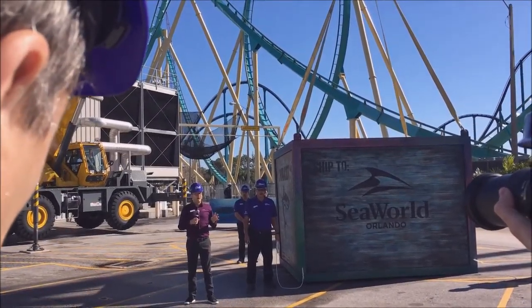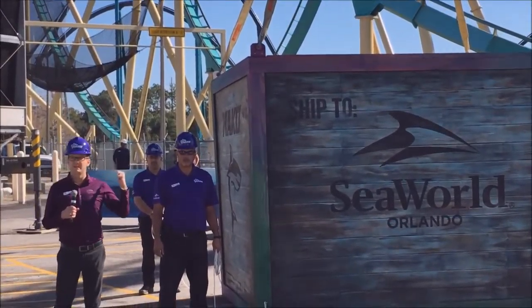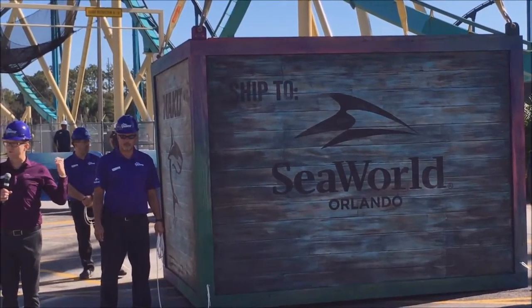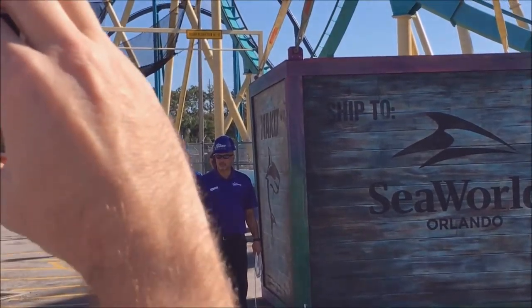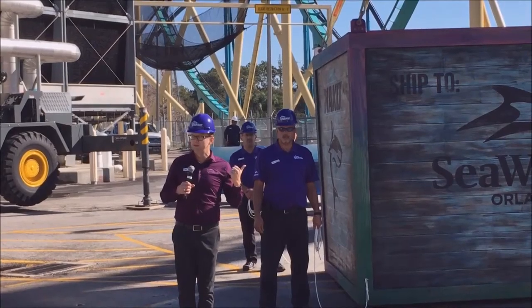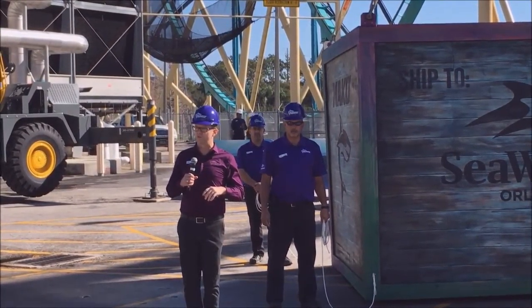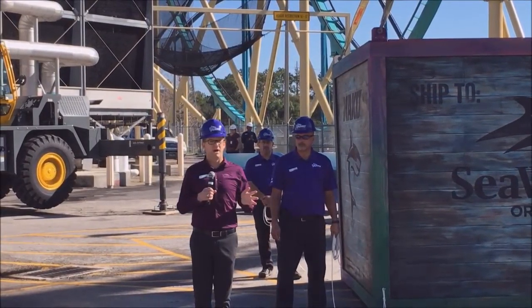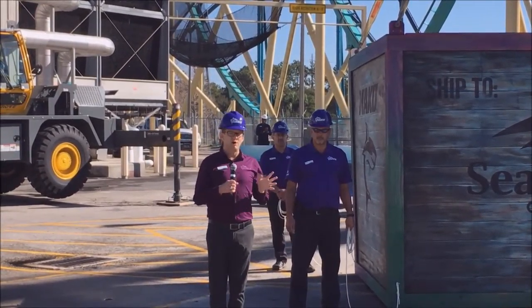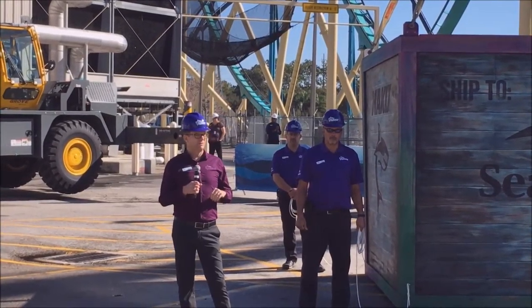It's the first time sneak peek behind the scenes of construction here at Mako, and we have this big crate that showed up a couple days ago, so we thought we'd let you guys have the first look at it. But before we start on the crate, let's talk a little bit about Mako. It's destined to be Orlando's tallest, fastest, and longest roller coaster, and it's the centerpiece of a brand new realm here at SeaWorld Orlando that's all about sharks — and what we can learn about sharks and how we can help those animals in the wild.